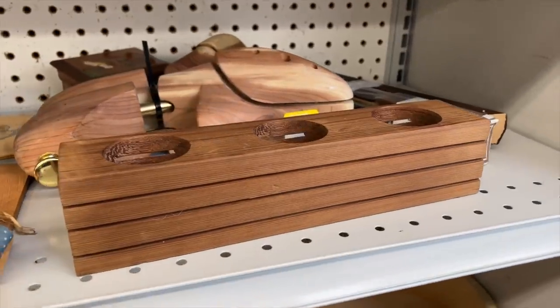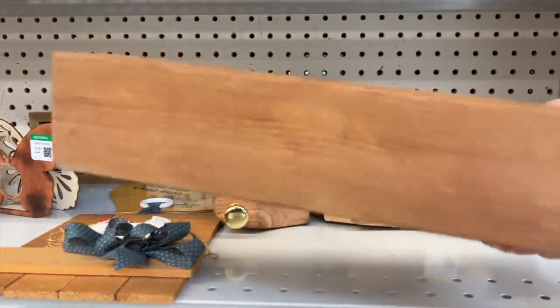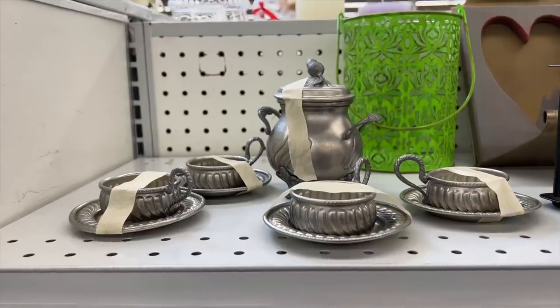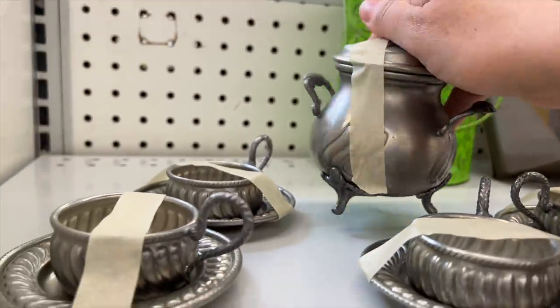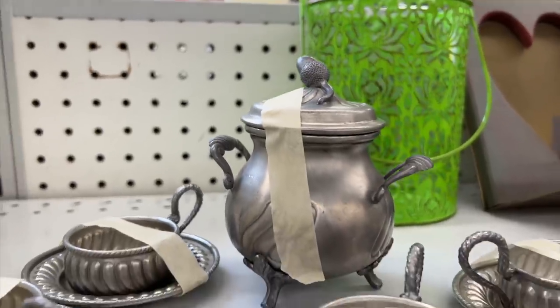I don't know why, but I really like this candle holder and I think I'm going to get it. It doesn't have a price tag so we'll take it up to the front counter and get a price. This is such a sweet little vintage pewter tea set — look at the little acorn on top of the lid. I'm not going to get them today because they don't quite fit my style, but I thought they were really cute and wanted to show you.